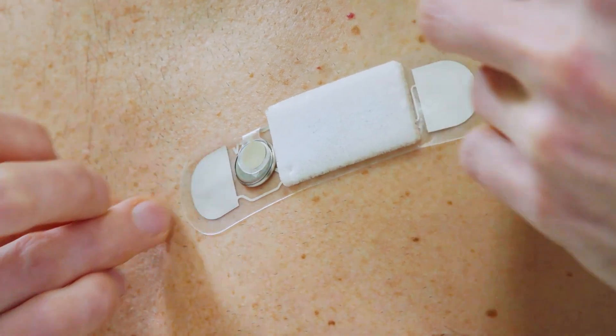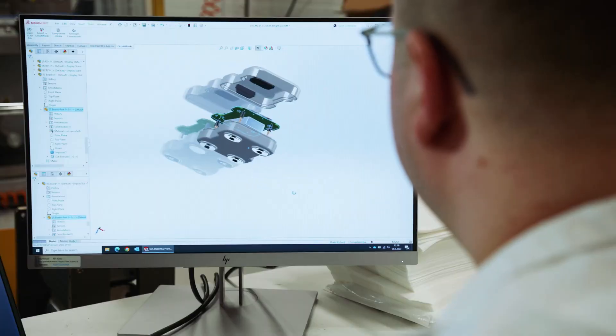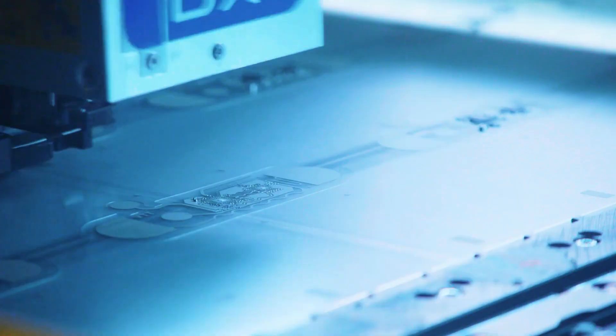The results: 51 vital sign alerts were generated, with staff responding to 27 of them. On average, it took just two and a half hours for staff to acknowledge and take action. This technology has the potential to revolutionize patient care, enabling healthcare teams to act fast and save lives.